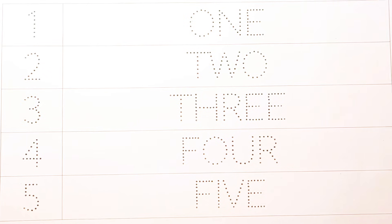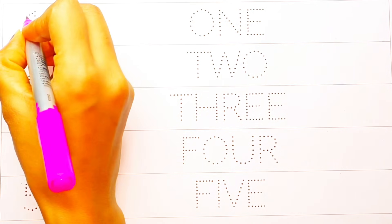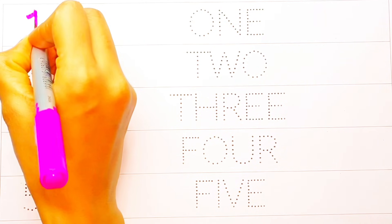So let's color it. Numbers name and with the spelling. One...